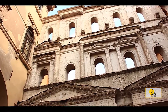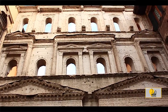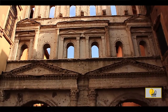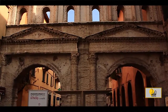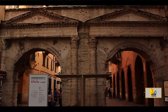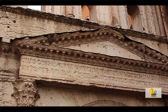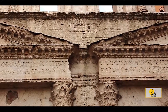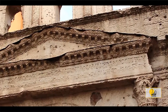Porta dei Borsari is concrete evidence of the defences that Verona had set up against invasions, but nowadays we can only see the façade made of Valpantena white stone, 13 metres high and divided over three floors. The first floor consists of two large arches, flanked by semi-columns with Corinthian capitals, which support the entablature and pediment, while the second and third floors are decorated with a succession of six windows, pillars, some of which are included in small niches with triangular pillars.